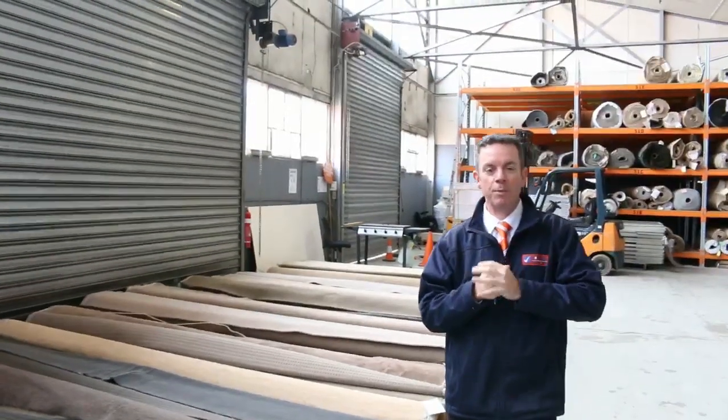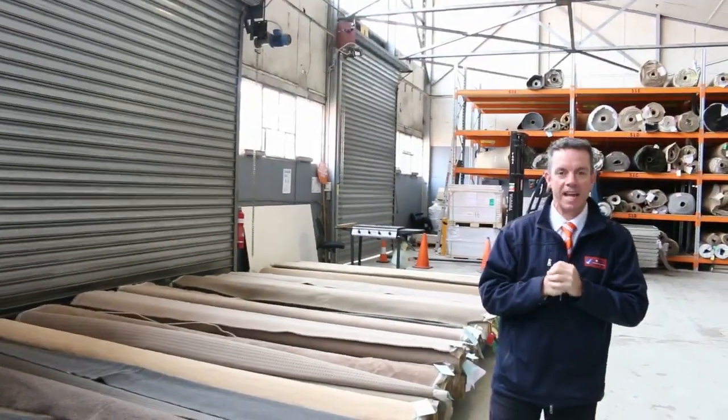G'day, I'm John from Fowles Auction and Sales. I'm here to preview tomorrow's carpet auction — that's Wednesday, the 3rd of August at 10am.